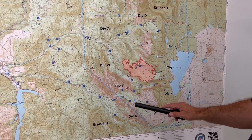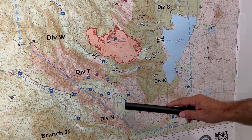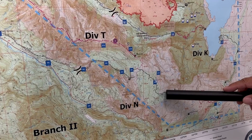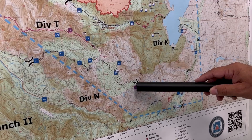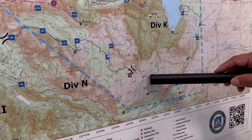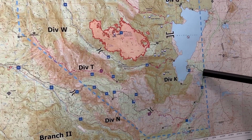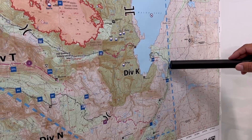Moving around over into Division Tango, we have a lot of folks working along the 5883 road, putting in a good fuel break along the 5883 road. They're really going to tie into the lower Fuji trail system, and we're going to continue that fuel break with some brushing and trail improvement all the way out to the Waldo Lake Road. There are no plans right now to do any major work along the Waldo Lake Road, but we are improving this 5896 road from the Shadow Bay Campground out to the Waldo Lake Road.